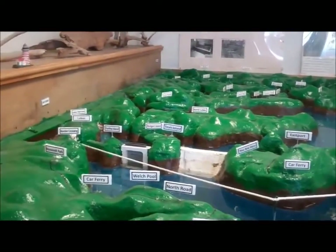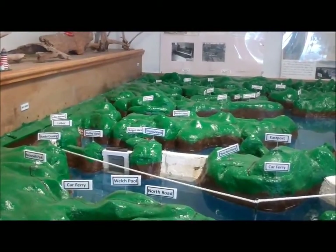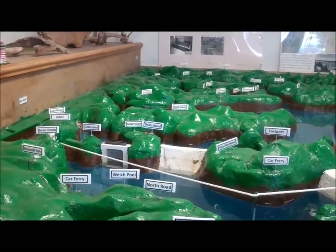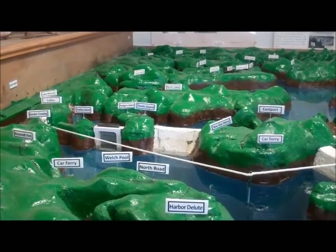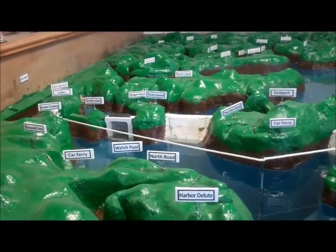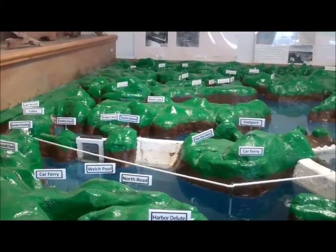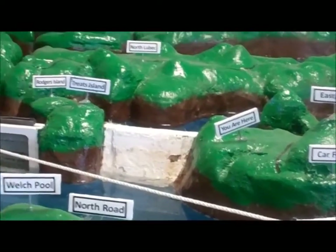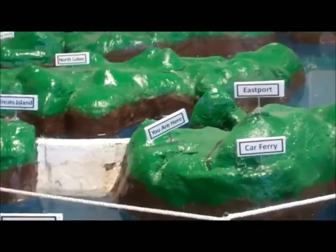Right now there are two projects. One is the ORPC turbines — current-driven devices that require no dams. They just use the water current. The first set is going to go out in North Lubeck, between North Lubeck and Eastport out in that passage, where they're placing the first turbine. The other proposal is the Half Moon Cove project.